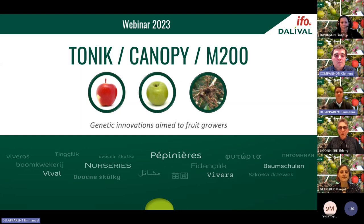Good evening and welcome to this webinar. I'm Thierry Gognier, the general manager of Dalival Group. IFO is Dalival's research and development structure specialised in the creation, experimentation and development of new pome and stone fruit genetics. We will present today two apple varieties, Canopy and Tonic, and the new rootstock M200. All three innovations will be distributed under an open release scheme.